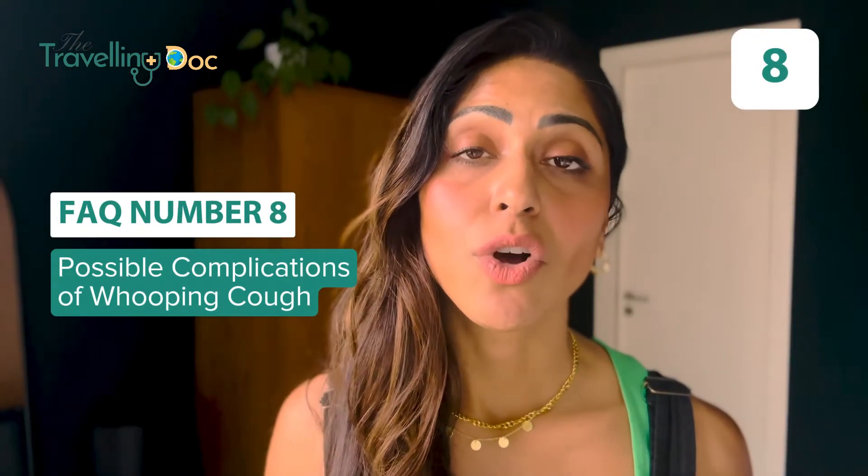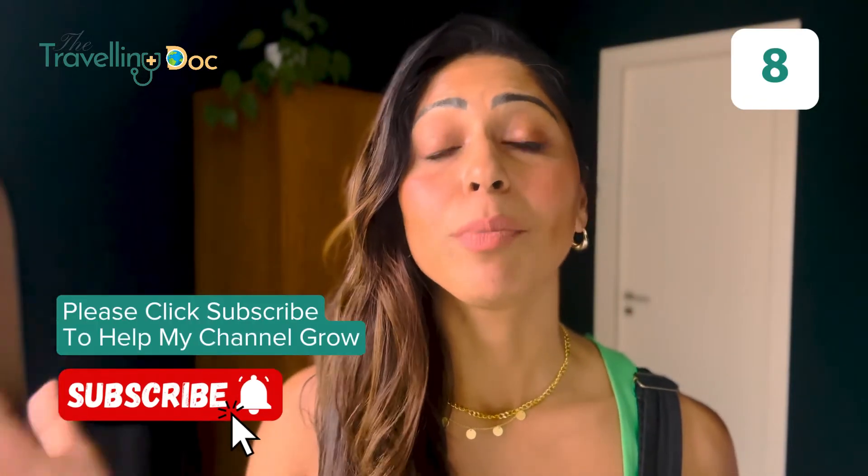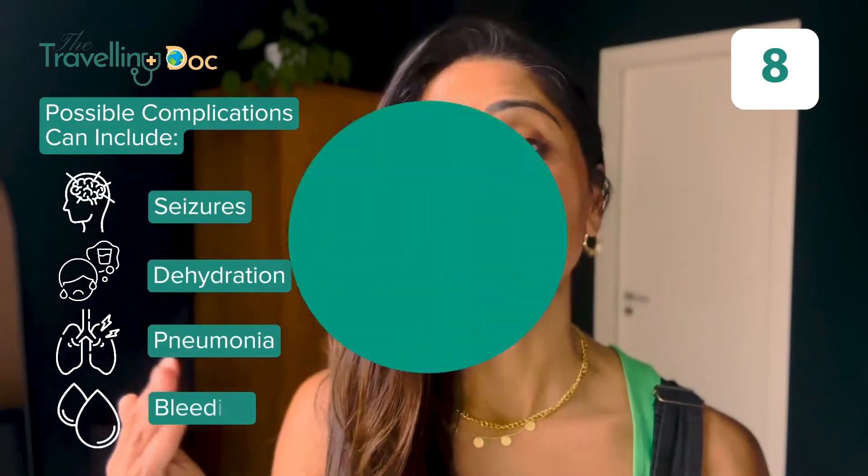Possible complications of whooping cough. The reason we want another review is to prevent any complications from developing. Some people may go on to develop complications as a result of this infection. Complications that can occur include seizures, dehydration, pneumonia, and bleeding.